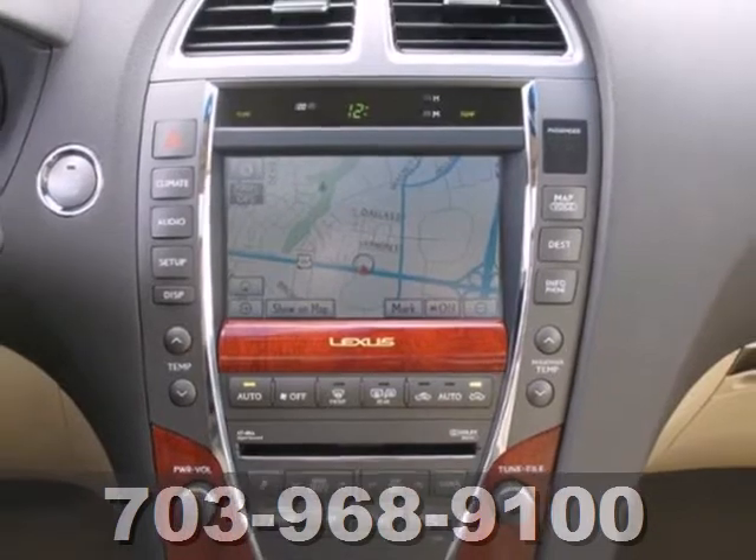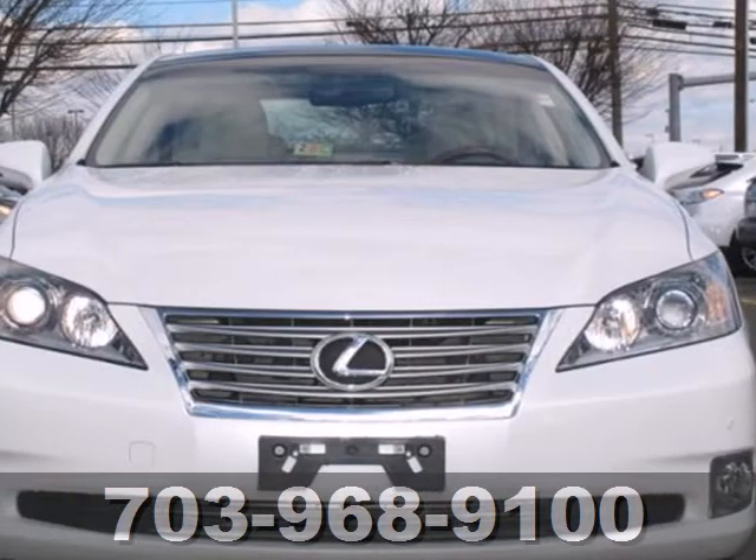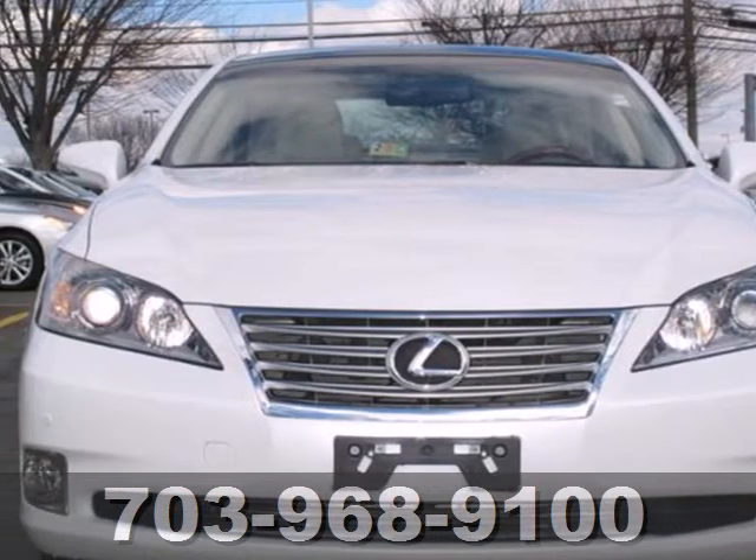With a supple ride and gorgeous interior, the Lexus ES350 is the ultimate in luxury and comfort.